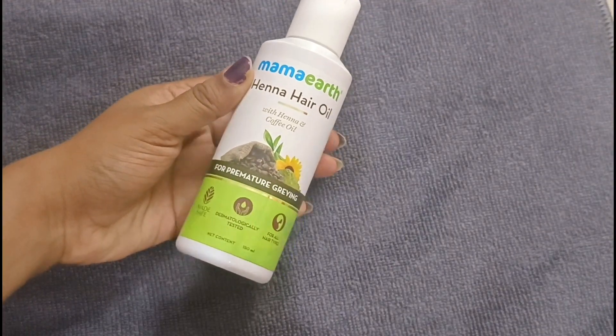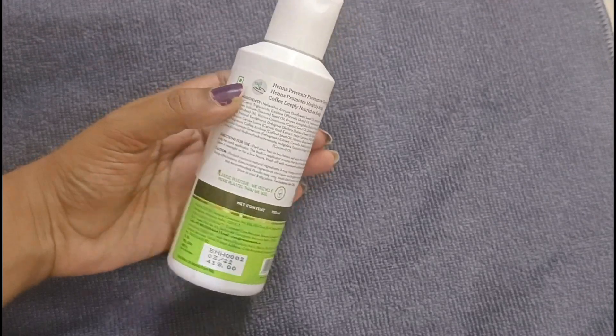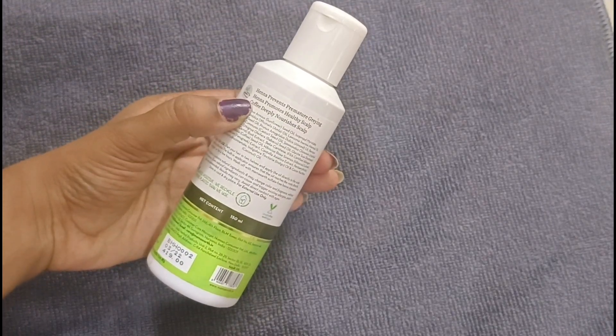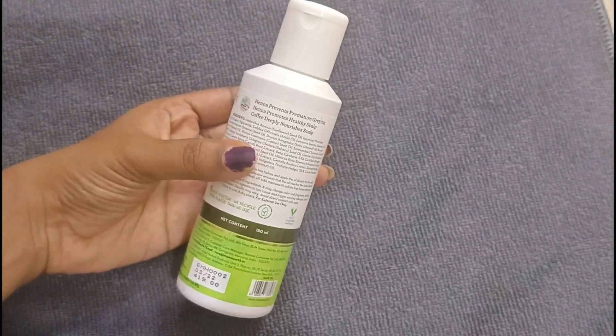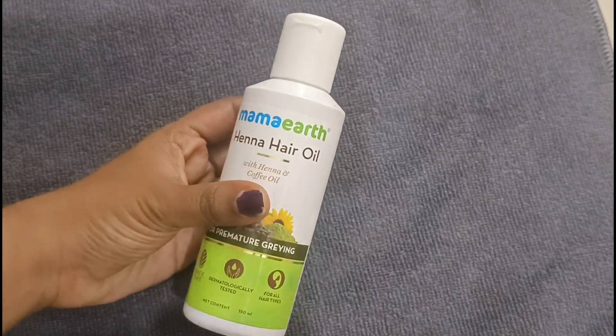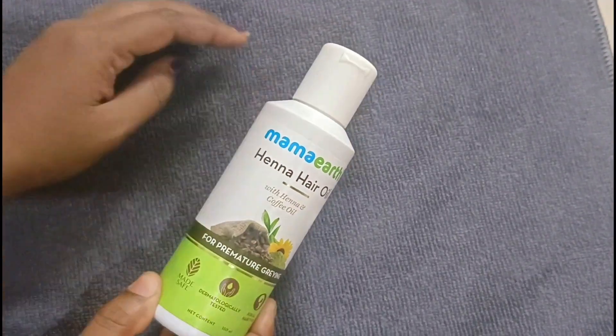This is Mamma Henna hair oil. Henna is a good thing. The hair oil is made with henna and coffee oil, which is good for hair follicles and will stimulate hair growth. The main thing is that it helps with gray hair naturally. The price is around 400. We can get an offer on Amazon. It is made safe, cruelty free, vegan and non-toxic.